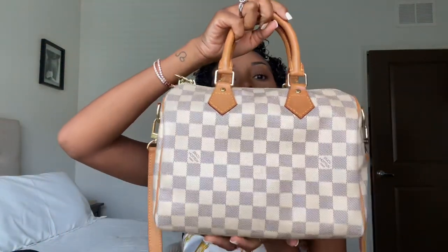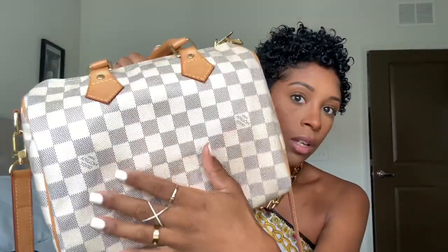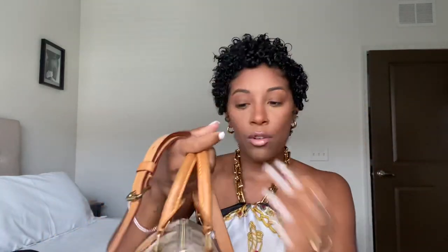My oldest bag here is my Louis Vuitton Speedy 25 Bandolier in the Damier Azur print. This is the Damier Azur — a gray, cream checkerboard print, some people say blue. This is the Bandolier because it comes with a strap so you can wear it as a shoulder bag or crossbody. I bought myself a Speedy 35 in the monogram about six years ago, but I ended up selling that bag.